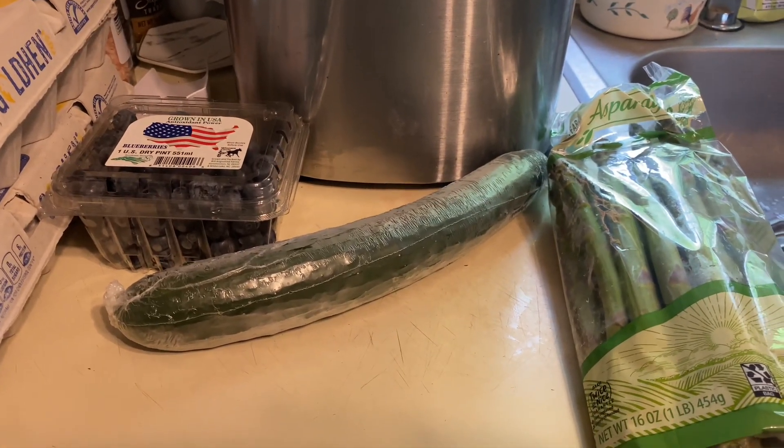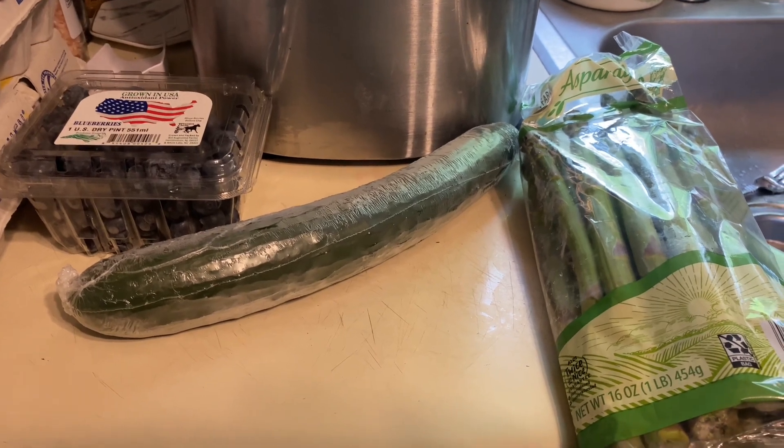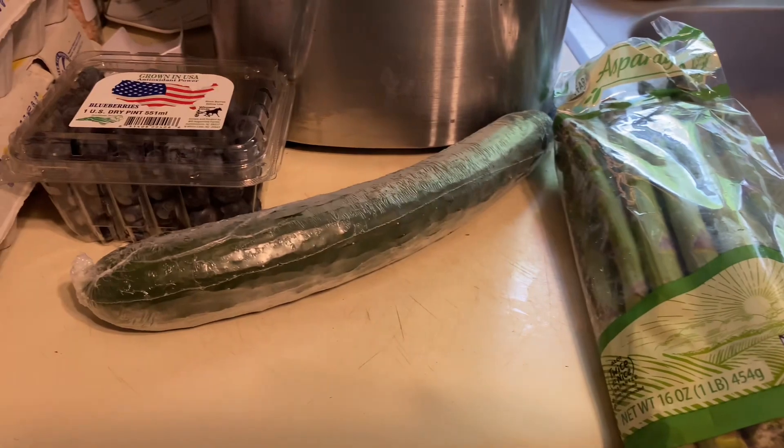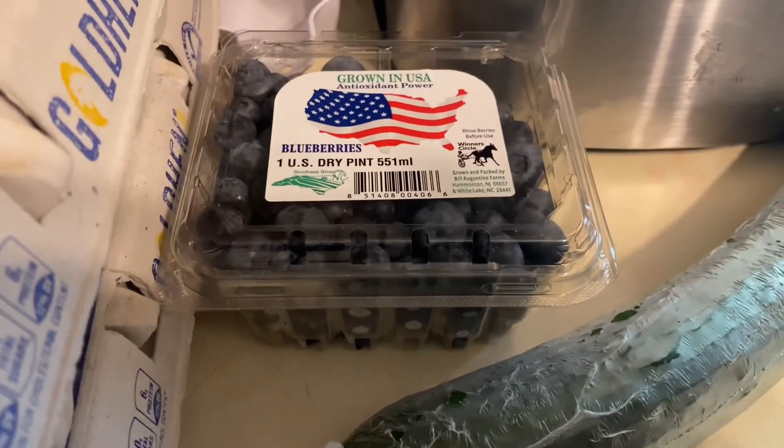Today I have an Aldi haul to share with you. This is from Painted Post, New York. We got some asparagus, English cucumber, and some beautiful blueberries.